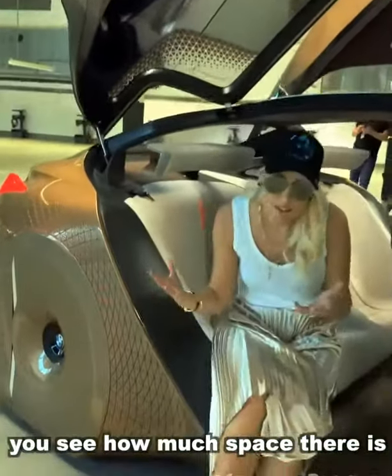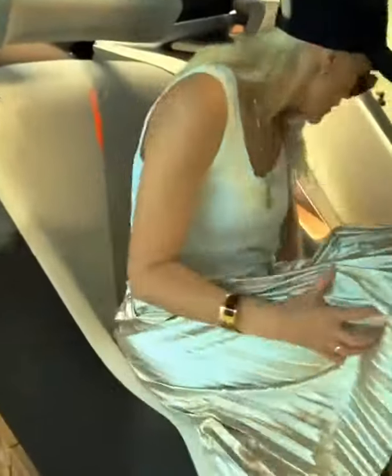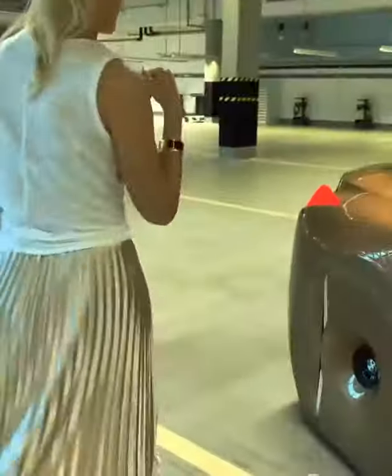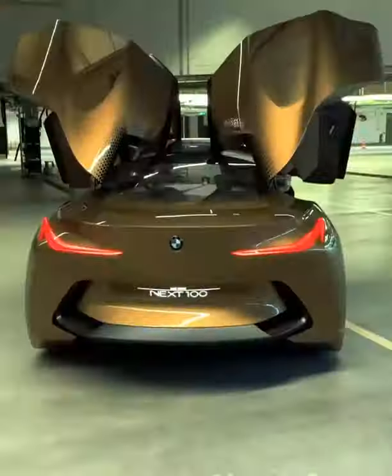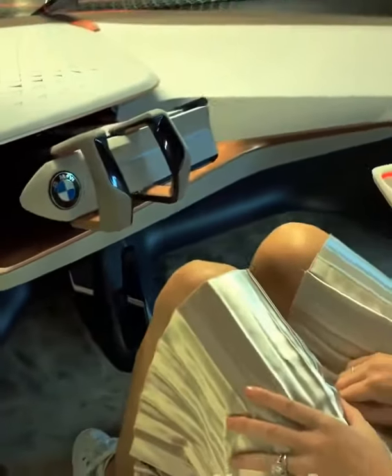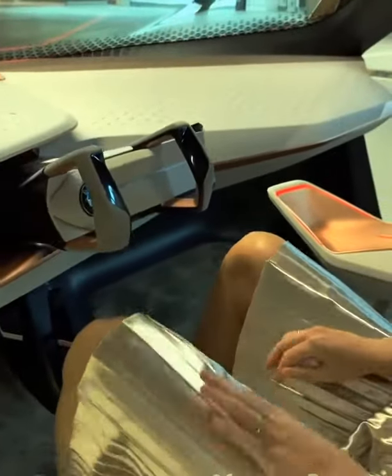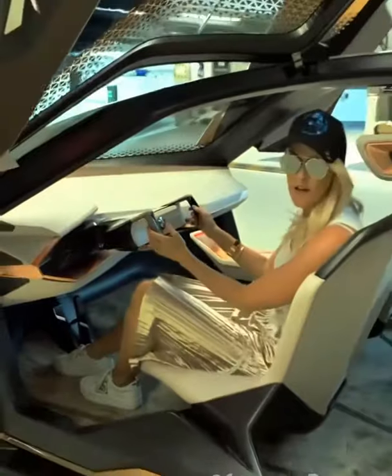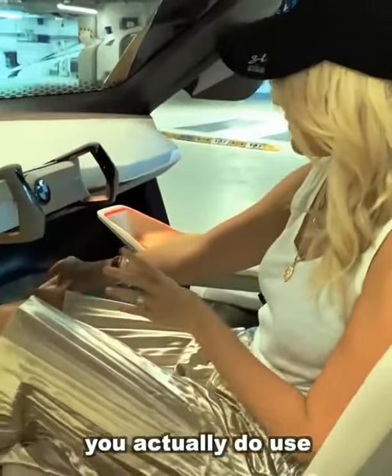You see how much space there is in this car. These seats are almost like lounge chairs at the back. This car is fully drivable — you actually do use the pedals and the steering wheel to drive it.